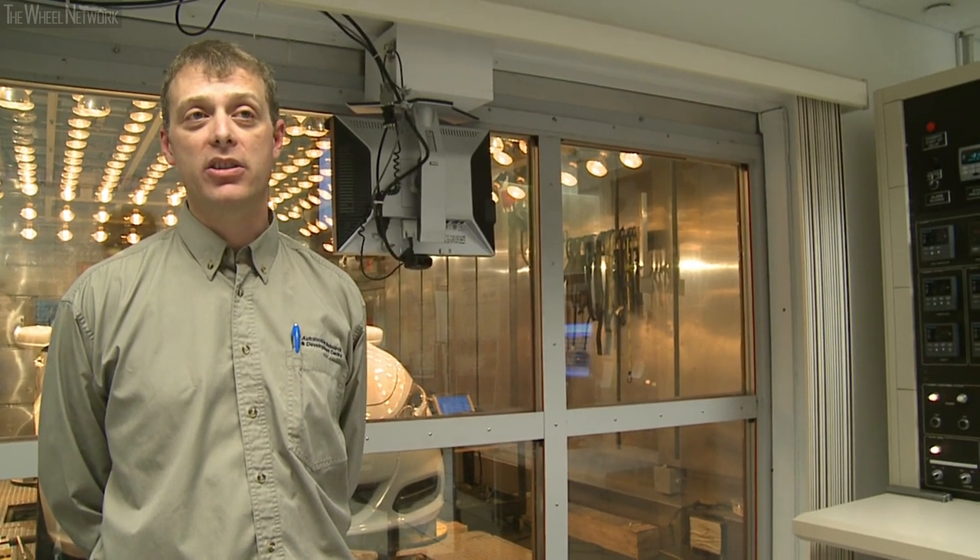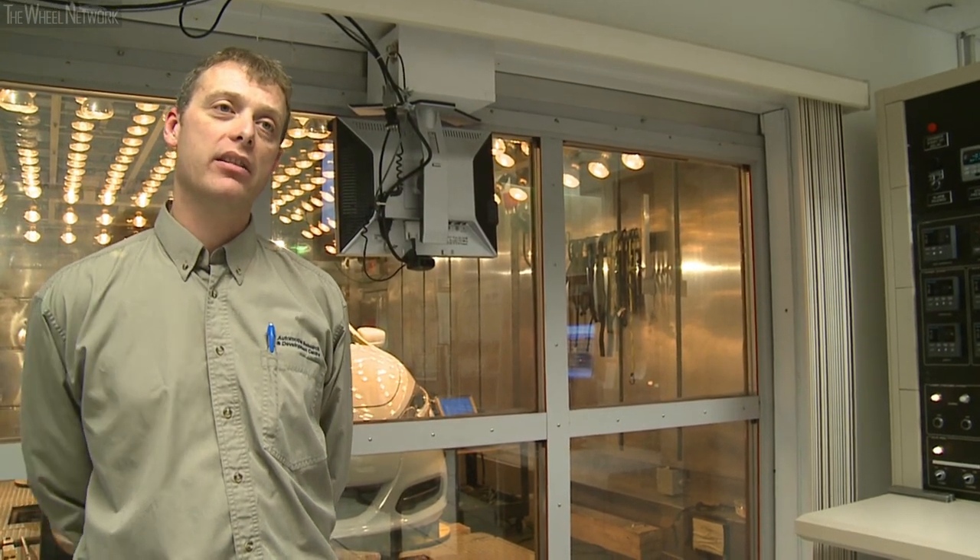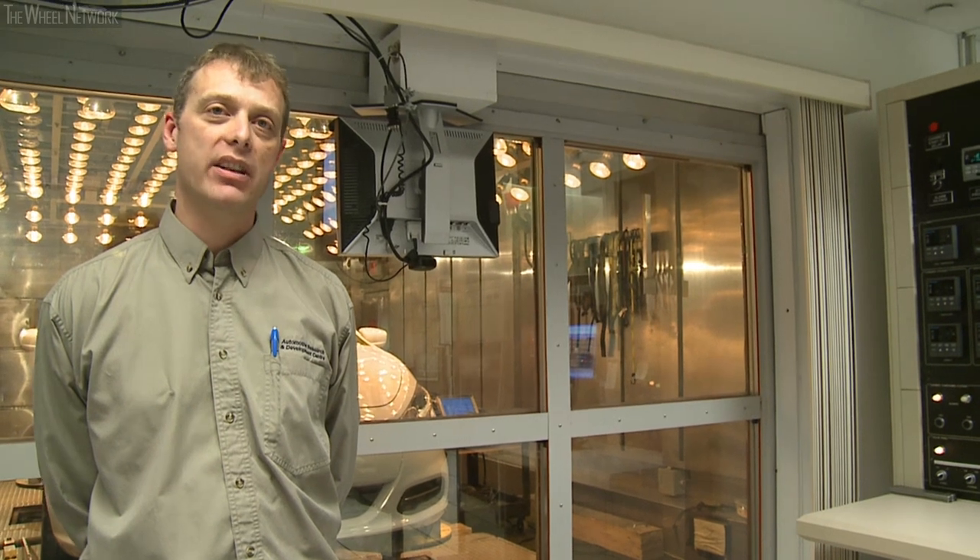Coupled with that, we can also add humidity to those conditions and add solar loading as you can see behind me here. This allows us to simulate sun loading such as would be common in the Arizona deserts and other places like that.